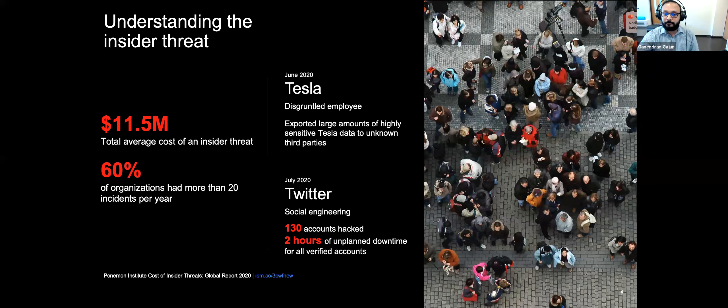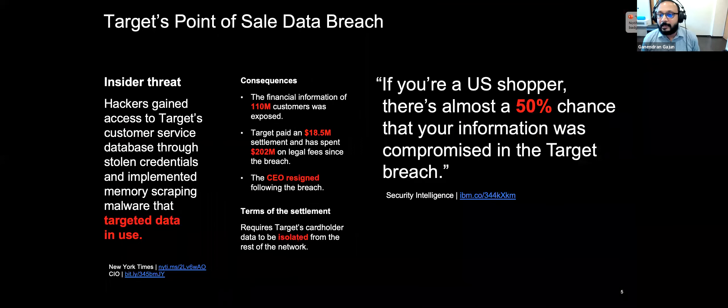In 2013, Target, a major US retail outlet, suffered a point-of-sale data breach where hackers gained access to Target's service databases via stolen credentials and implemented malware targeting data in use. Specifically, the hackers retrieved decrypted, clear-text copies of credit card magnetic stripe information stored in application memory. Target had to pay about $18.5 million to settle and agreed to segment cardholder data from the rest of the network. Loose access controls, lack of workload isolation, and no protection for data in use were the main reasons this hacker was able to do so much damage.